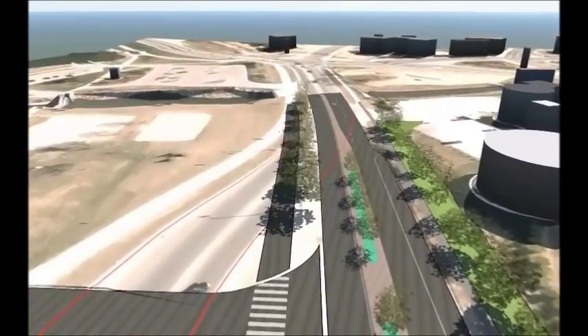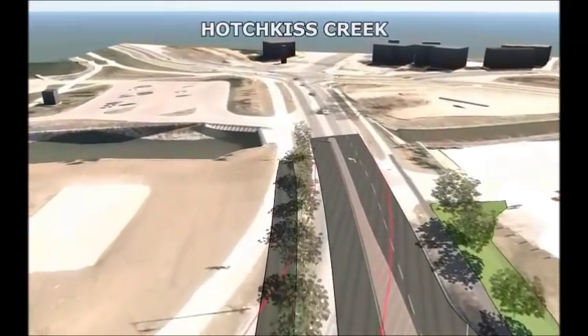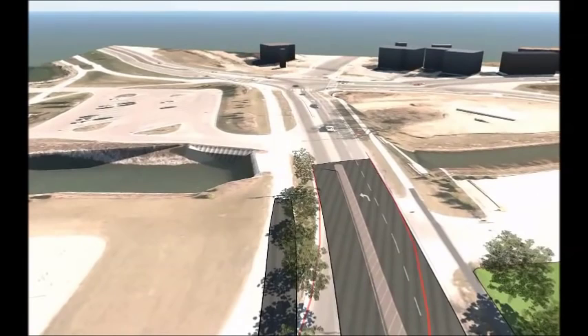That is today's Lakeshore Drive and will be converted into parkland. This video helps you understand and appreciate how the new Lakeshore Drive and Centennial Park will appear when construction is complete in 2016.